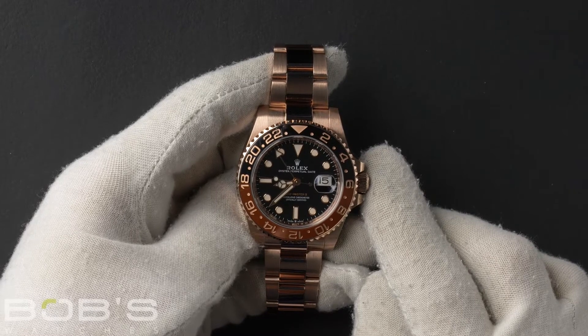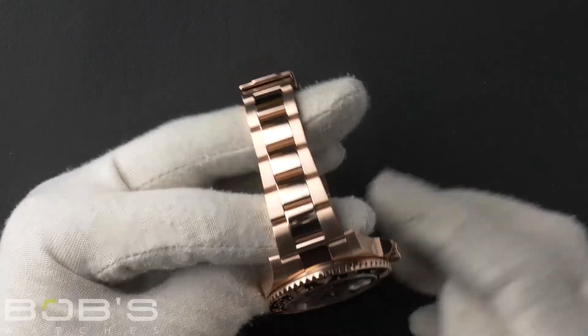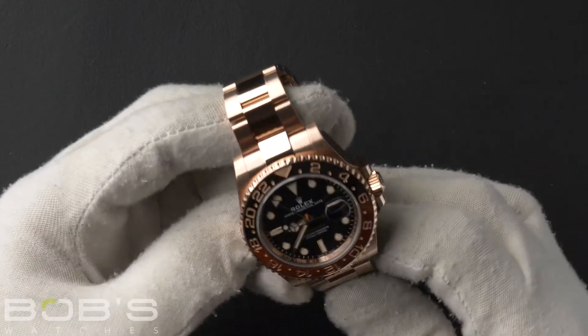The characteristics include an 18 karat Everose gold oyster bracelet with an oyster lock clasp. The dial is black with luminescent hands and hour markers.